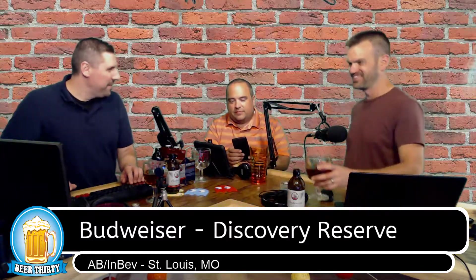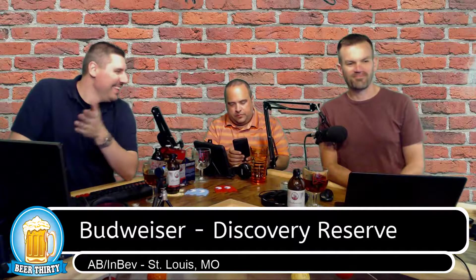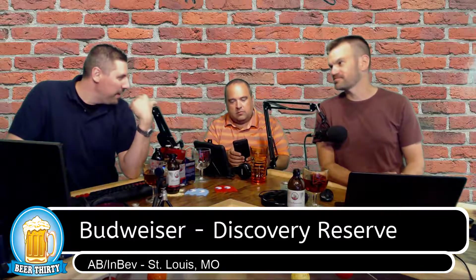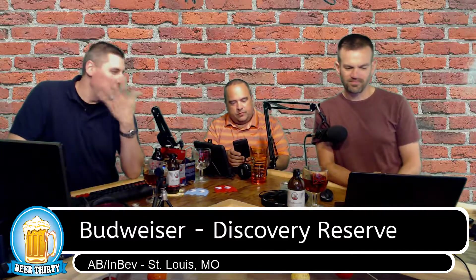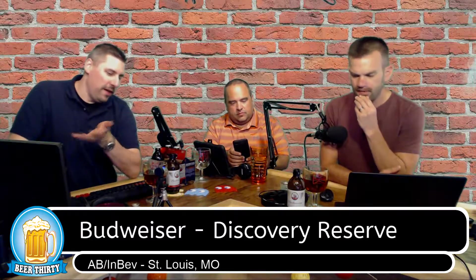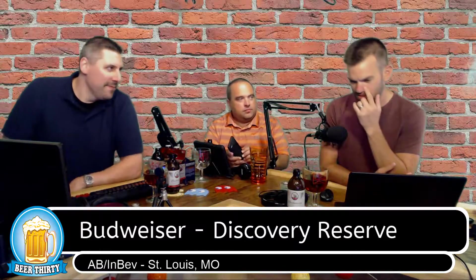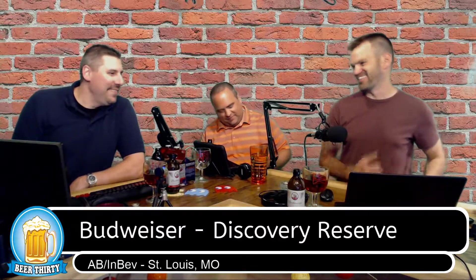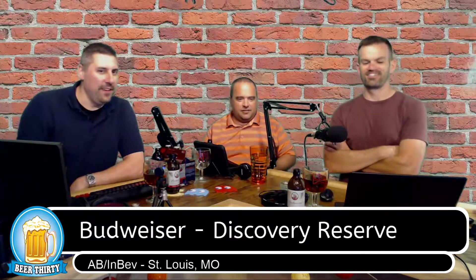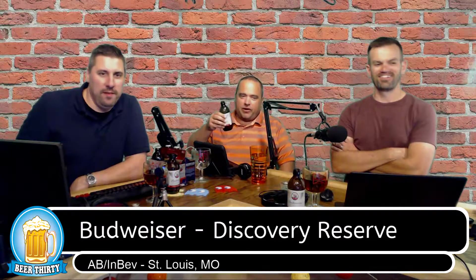Beer Advocate says C-minus. I say C-plus. C. I'll go up to B. I don't think it's horrible — I think it's worth a try. If they show up in your fridge next week and you need a beer, you might drink one. And if it's on tap at your local watering hole and they don't have anything else, it's fine.